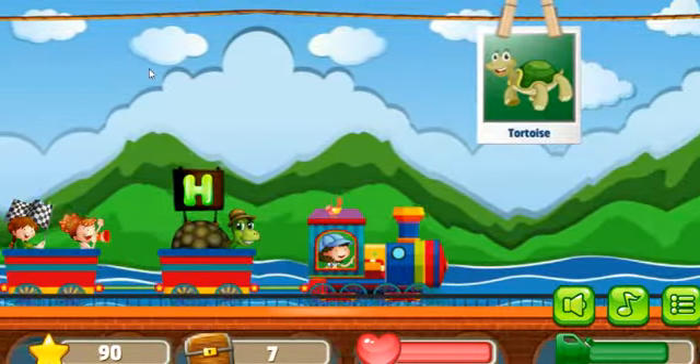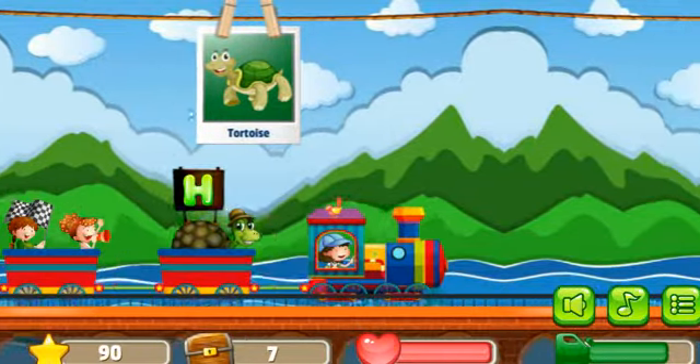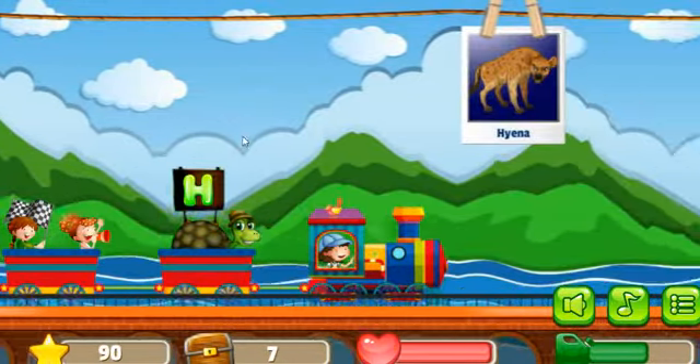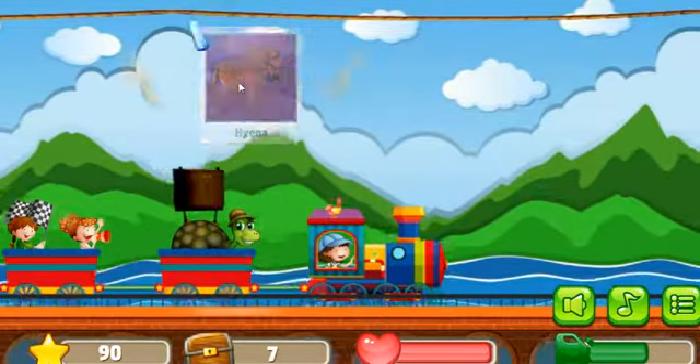Next picture is Tortoise. Next picture is Hyena, correct.